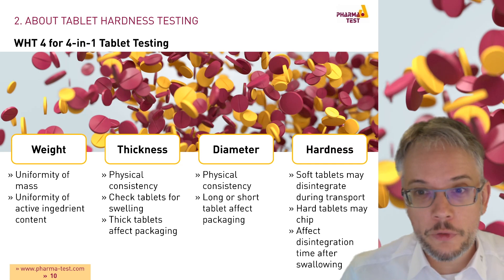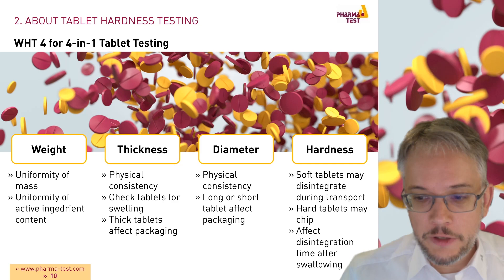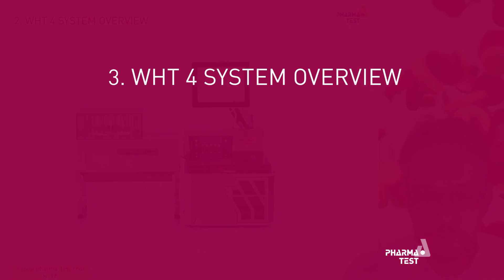Hardness, of course, is a critical parameter. Tablets which are too soft might disintegrate during transport, and tablets which are too hard might chip. Hardness also affects the disintegration later after swallowing the tablet.